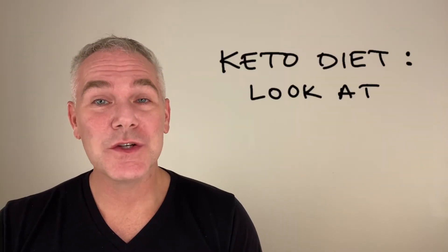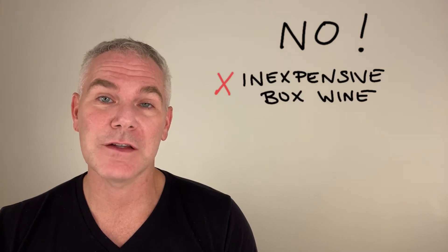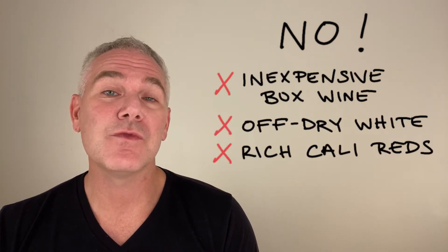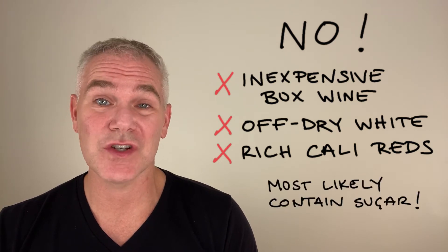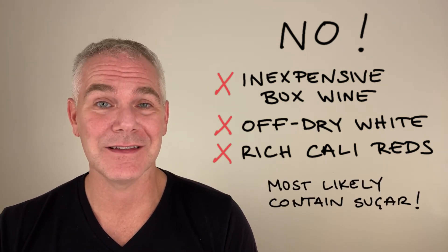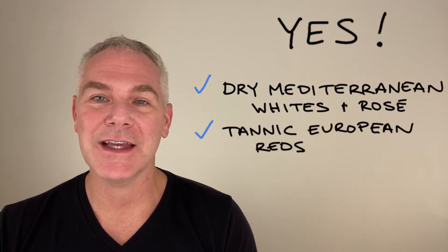For a keto diet, when choosing wine, carbs and sugars are what we need to consider. First, be sure the wine is dry. Stay away from inexpensive box wine, off-dry whites, and rich California reds — they often contain added or residual sugars to soften the acids and tannins. Lean towards dry Mediterranean whites and tannic European reds.